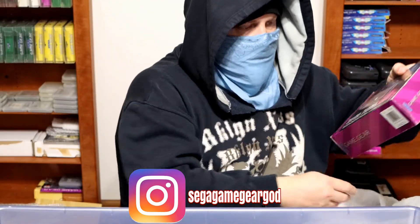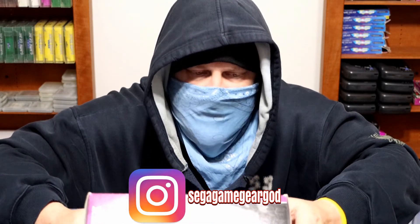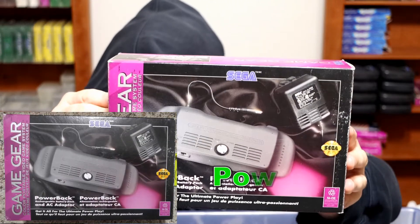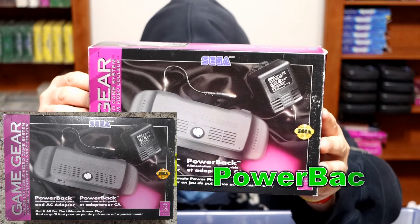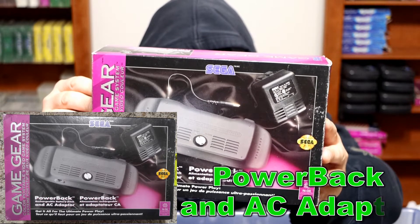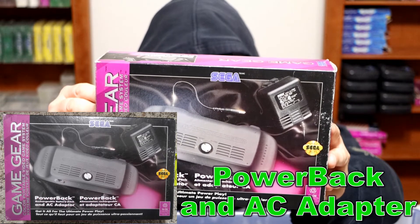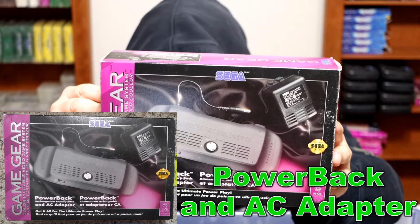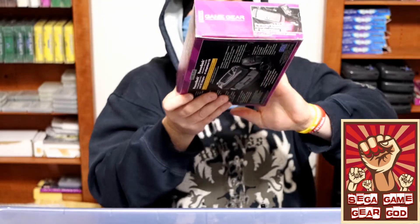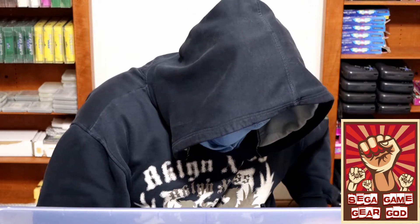More tissue paper. We have the Power Back rechargeable battery pack and AC adapter in two different languages — English and something else, might be French or Canadian. Charge it up, snap it on, and you're powered for hours — or just keep your Game Gear plugged into the wall so you don't have to worry about it dying. Pretty hefty — it's got some weight to it.